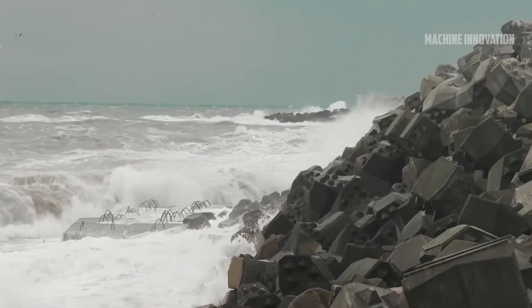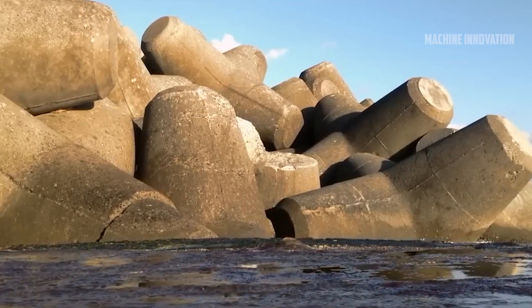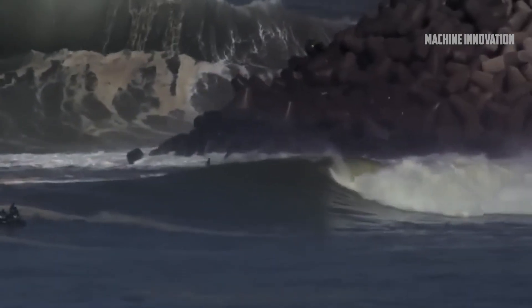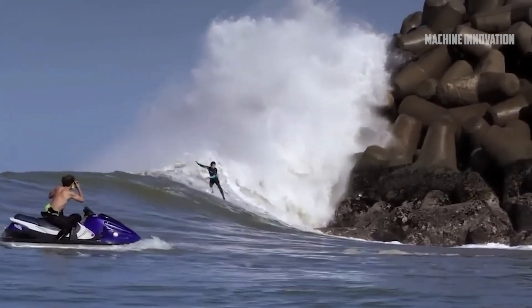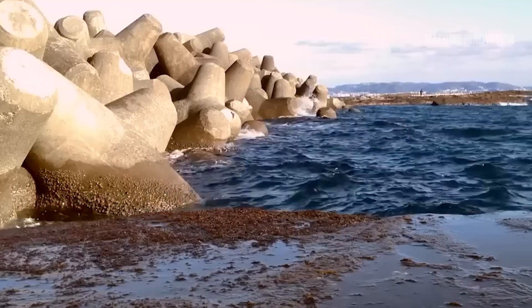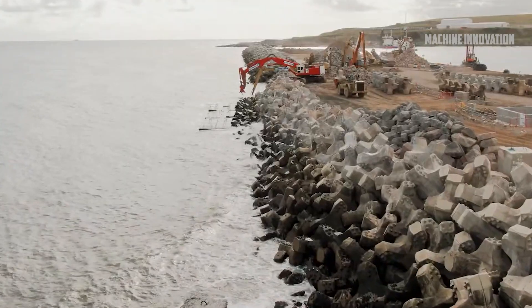Embankment and breakwater construction projects around the world are essential for protecting coastal areas from powerful sea storms, erosion, and other environmental threats. These projects involve the use of advanced technologies and materials to create structures that can withstand the forces of nature while offering durability and stability for the long term.